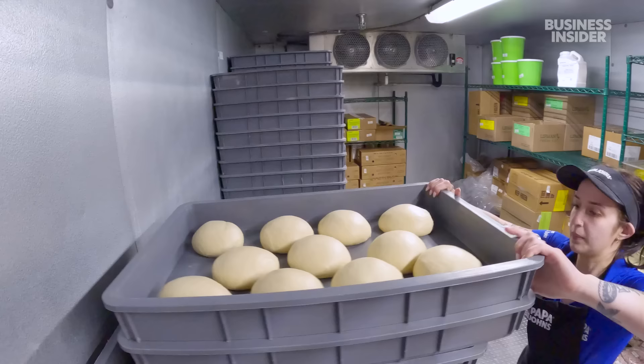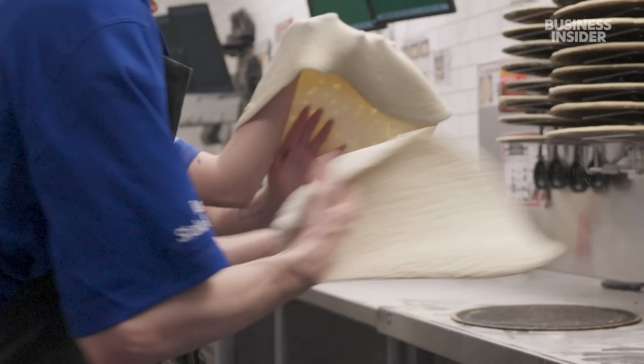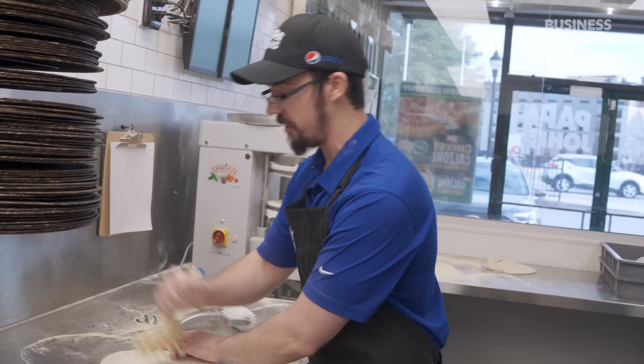The Super Bowl is one of the company's busiest times of the year. It does get stressful and fast-paced, because stores sell 67% more pies compared to an average Sunday, and they still try to get every pizza out the door within 18 minutes.